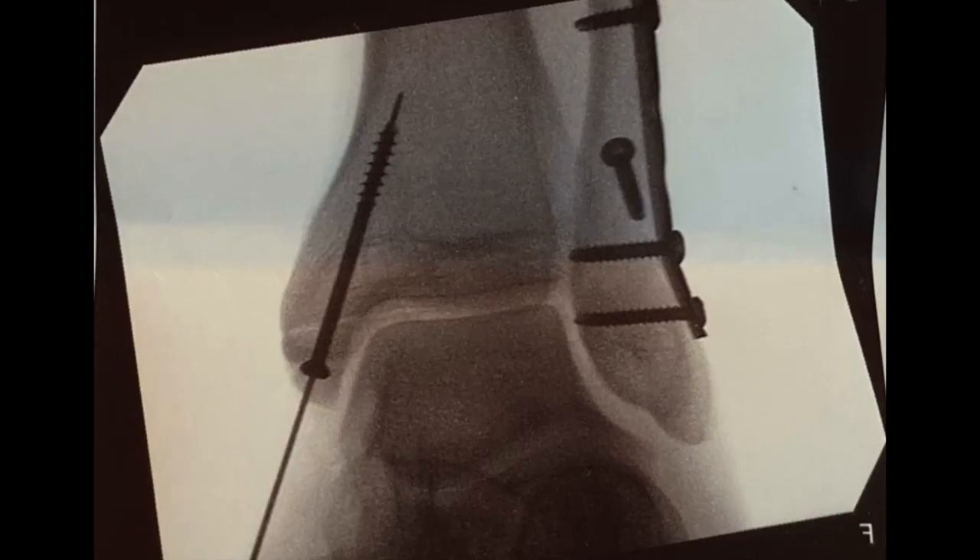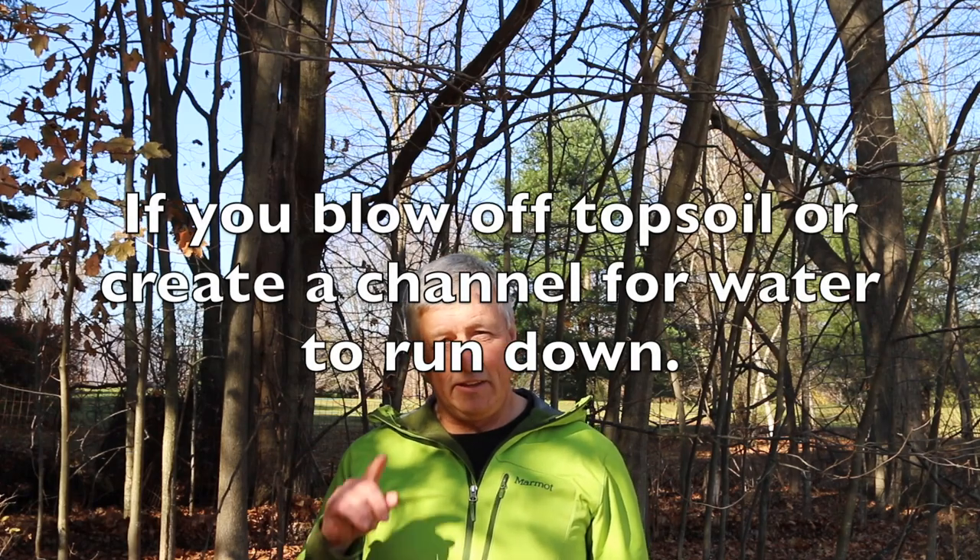I get a lot of grief for leaf blowing the trails from a small number of people. Some people appreciate it, some don't. The ones who don't — their primary argument is that the trails are rooty because of the leaf blowing. I have been hiking and biking on the trails in the Pittsfield State Forest for 45 years, and the trails were rooty and rocky prior to leaf blowers even existing, so I don't buy that. However, I don't discount that they could do some damage.